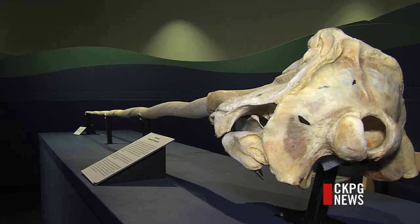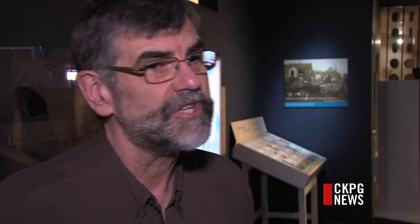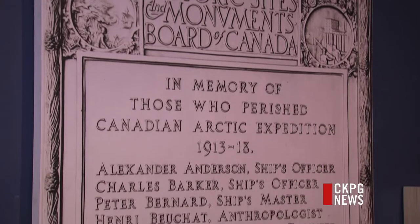Expedition Arctic also secured Canada's identity among the more powerful nations of that time. There was lots of concern that the Americans would take over what they were building, and there was pressure on the Canadian government to prove that this was our country. It's made of risk-takers — people perish and boats sink. It's a very harsh and unforgiving environment, and it's an incredible story about our history.